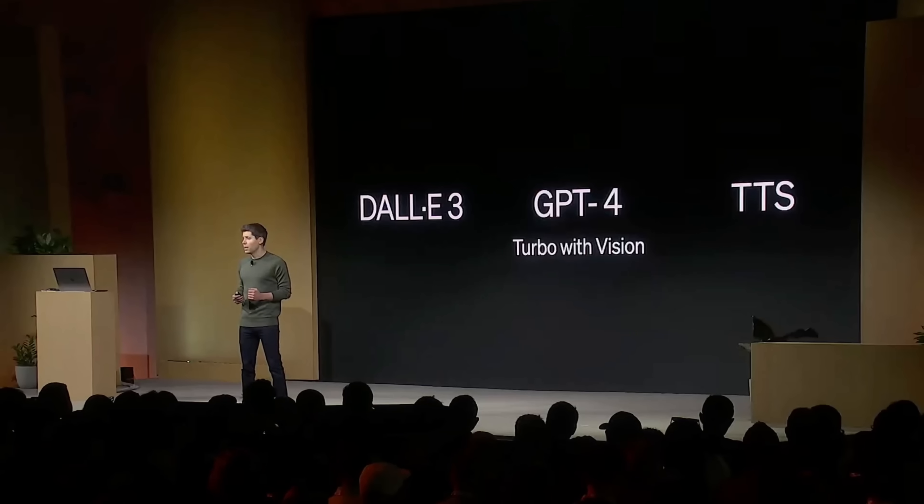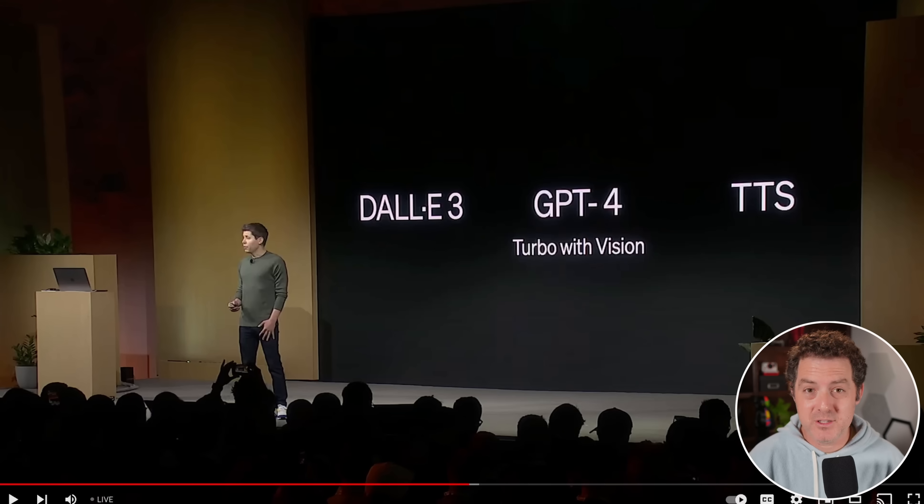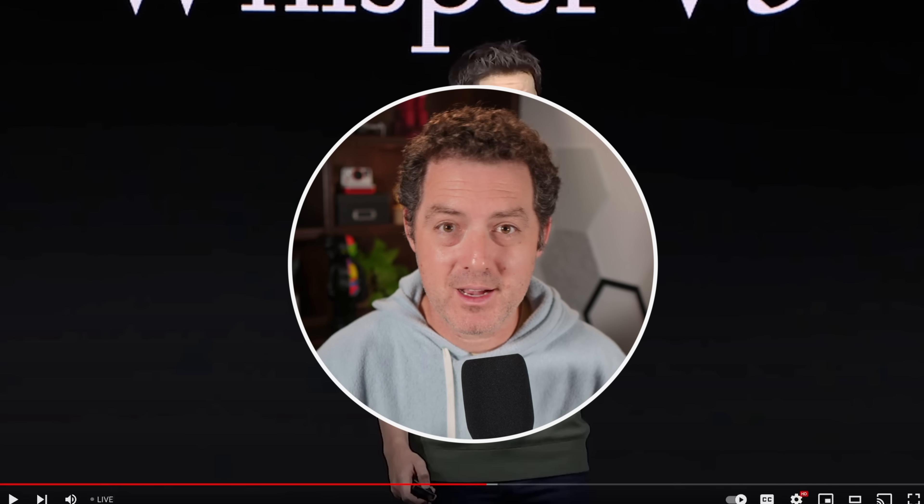Number four: new modalities. DALL-E 3, GPT-4 Turbo with Vision, and a new text-to-speech model are all going into the API today. GPT-4 Turbo with Vision can actually read images and understand what's in them. OpenAI is also releasing Whisper V3, the next version of their open-source speech recognition model, which takes your voice and converts it to text.